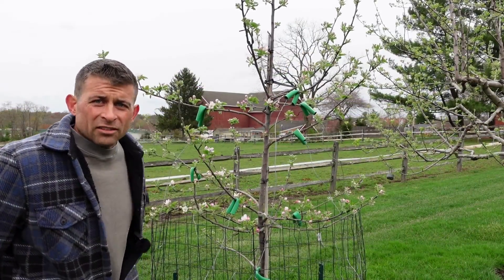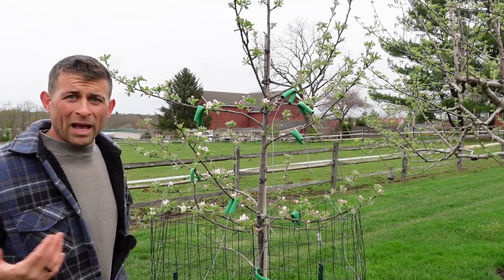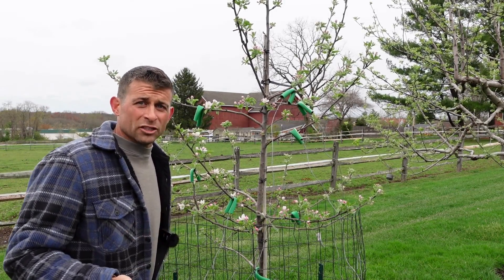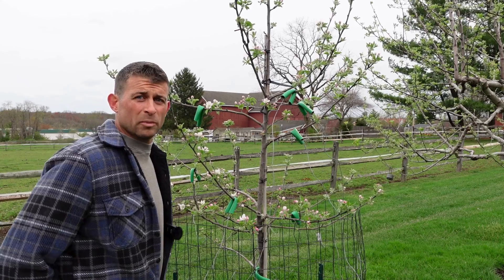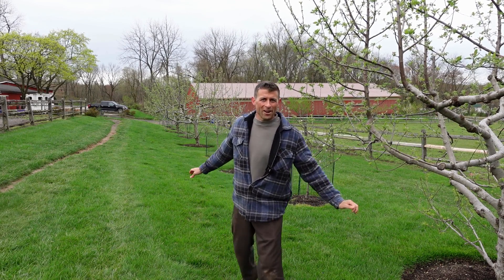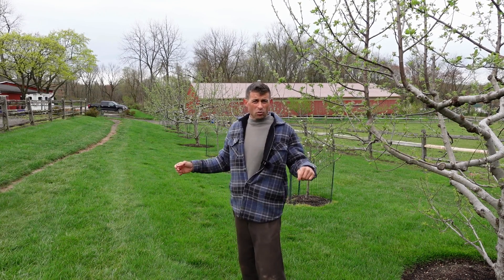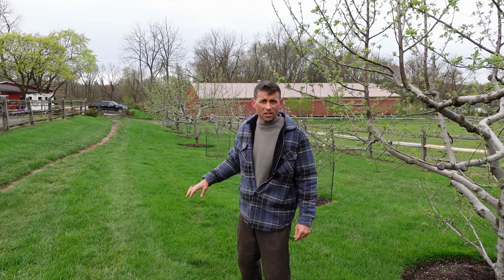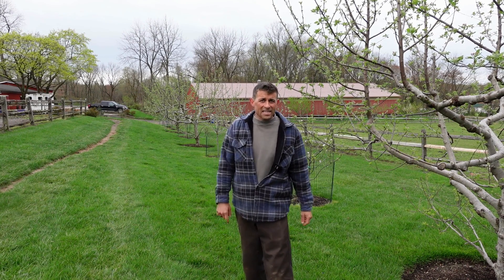There's a lot of conflicting information online when it comes to bloom times — that's why I wanted to show you my different varieties. If you have one of them and a question for me, shoot it down in the comment section and maybe I can tell you from my own experience which ones overlap. Long story short, apple cross-pollination is very important. Make sure you don't buy trees more than two bloom groups apart from each other. I'll be coming back in about two weeks to show the trees in full bloom with some bee activity, so hit that like and subscribe button.